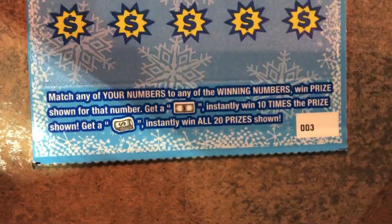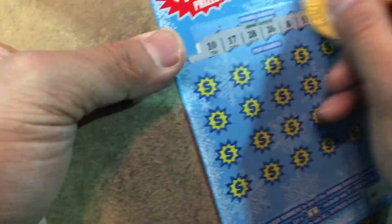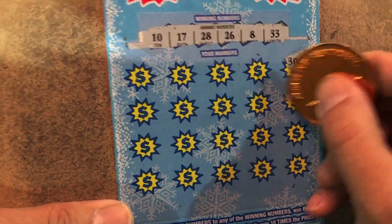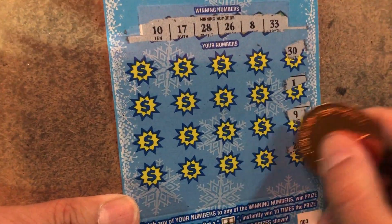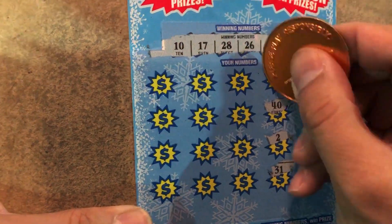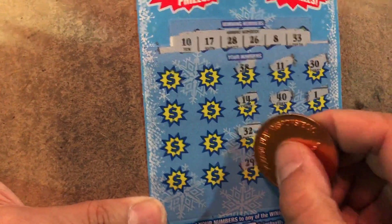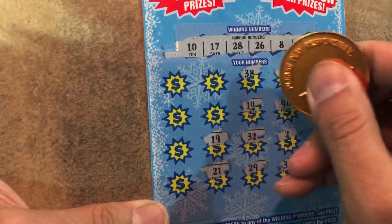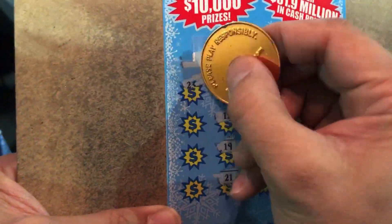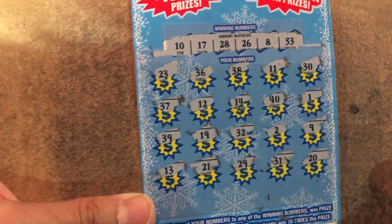10,000 payout. Bill or rope cash? 33, 8, 26, 28, 17 and 10. 30, 1, 9 — one off. 20, 31, 2, 40, 11, 38, 14, 32, 29, 21, 19, 12, 36, 23, 37, 39 and 13. Still nothing, my friend.